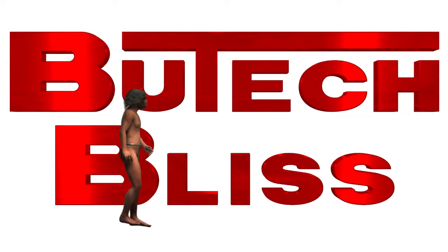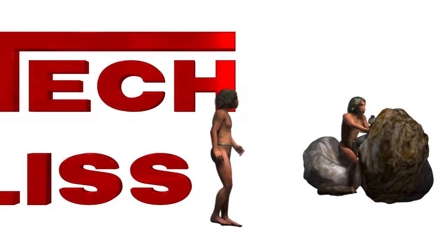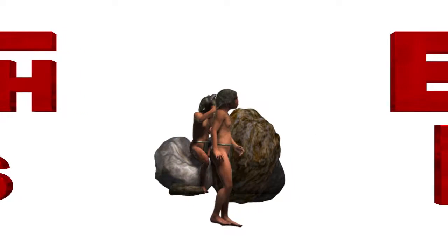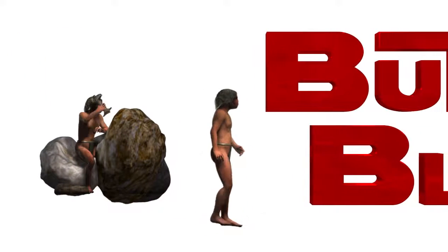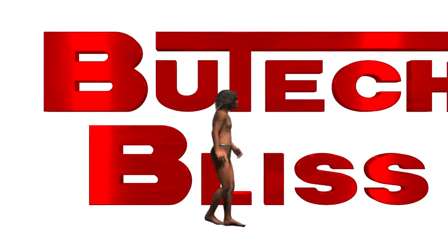The first evidence of tools being used by mankind dates back to the period of history when cavemen were the most intellectually advanced form of life on earth. During this period of time, tools were crude hand tools, fashioned from stones, animal bones and pieces of wood.